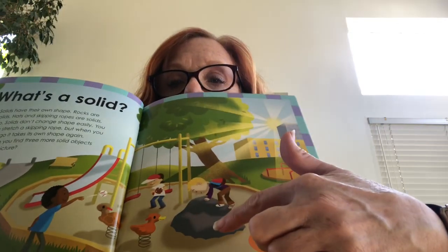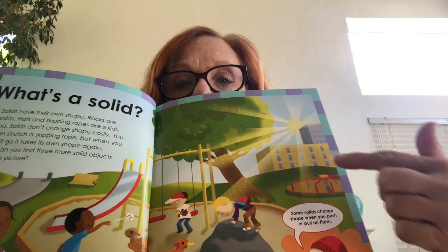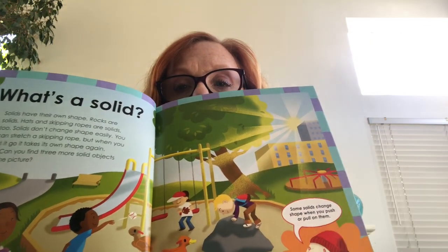There's a rock, a swing set is a solid, a tree is a solid, buildings, toys — there's more than three. The bunny says some solids change shape when you push or pull on them. Can you think of a solid like that? I have a glass in front of me — it's a solid. It doesn't change shape unless I were to break it, then it would change shape, but it would still be solid.